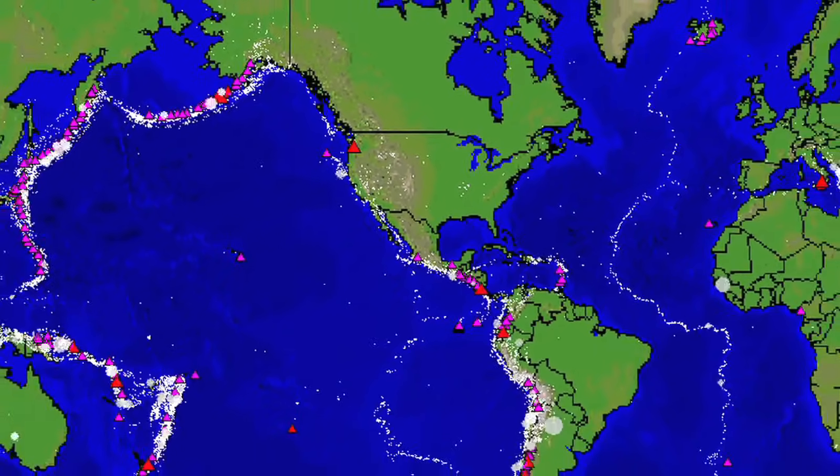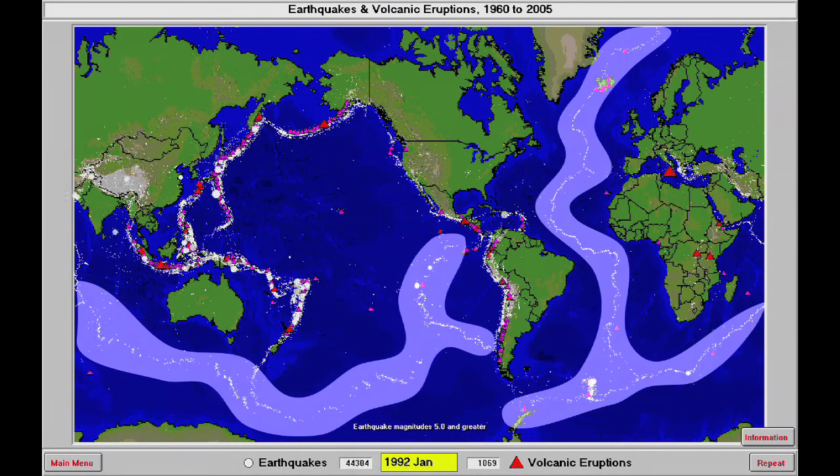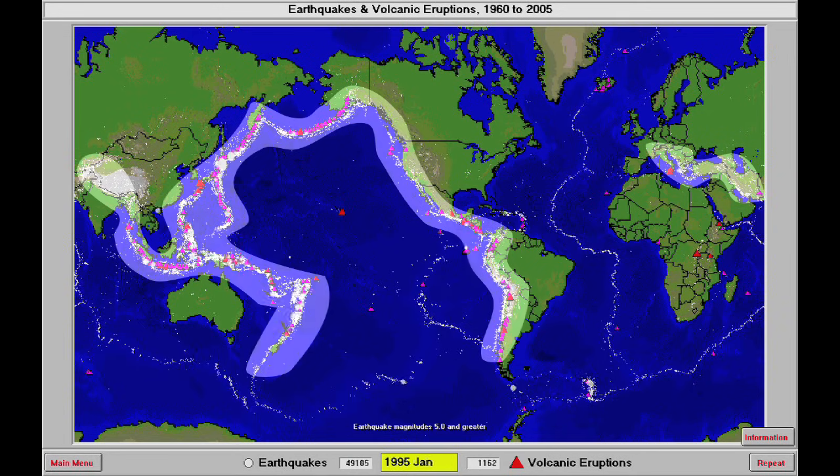One of the coolest things about this animation is that it shows you all the earthquakes and eruptions taking place all around the globe all the time that you never hear about. Let's watch this run for a minute and see if we see any patterns emerging. We're really starting to see some patterns emerge. All the white dots in the middle of the oceans tend to form along a line. Those are the divergent margins where the ocean plates are pulling apart and new crust is being created at the mid-ocean ridges. And now, along the edges of the continents all around the Pacific Ocean Basin, we see volcanoes erupting and more earthquakes. Those are the convergent margins where the plates are coming together and subduction is taking place.